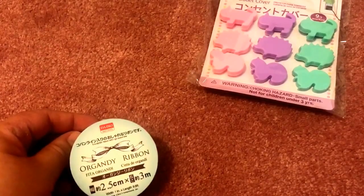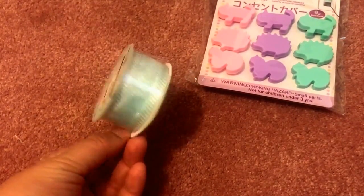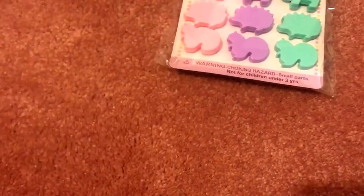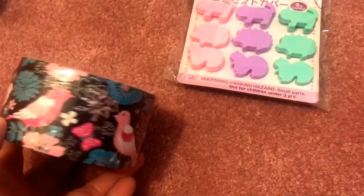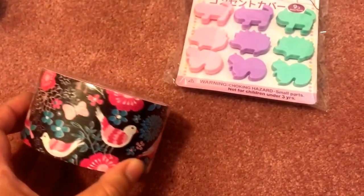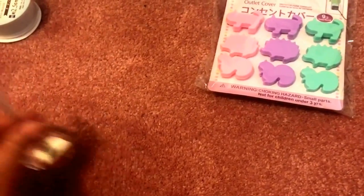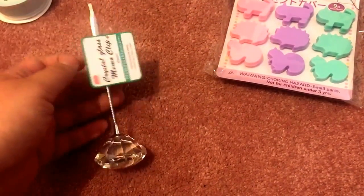In terms of crafty items, I got this roll of organdy ribbon in a light blue color — very pretty, about three meters long. They also had duct tapes, and I only picked up one design: a very pretty floral and bird combination. They had about four or five different designs, but that was the one I chose.